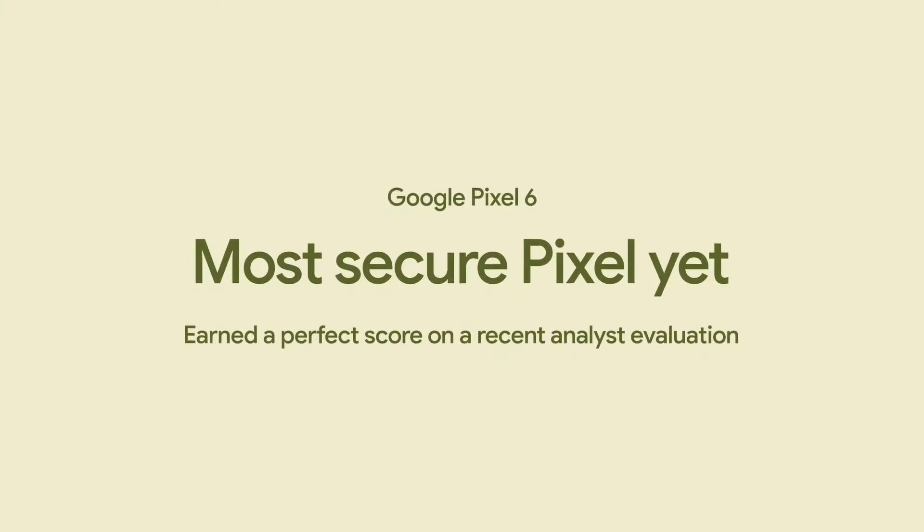Of course, we can't create a personal phone experience without a real focus on security and privacy. Pixel 6 has to get this right, because your life is on your phone — your photos, your financial information, personal data, and everything else. Pixel has led the way in smartphone security for years, tested against real-world threats. And Pixel 6 is the most secure Pixel yet.